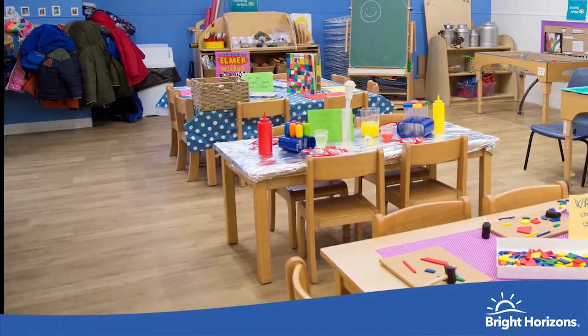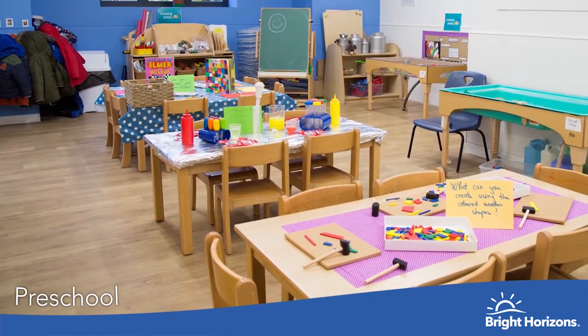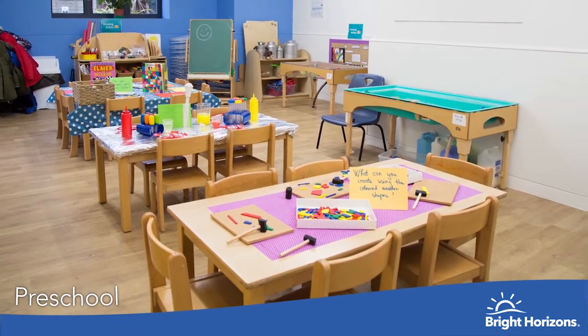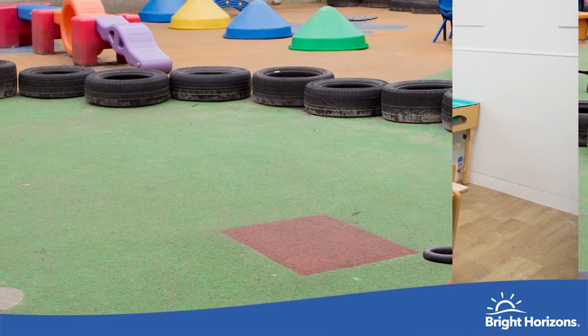This is our preschool room for children aged three to five years old. We are working with the children to enable them to have a smooth transition to their new school. We ensure all areas of the EYFS are included in their day-to-day learning and ensure we provide a range of activities to meet your child's learning potential.